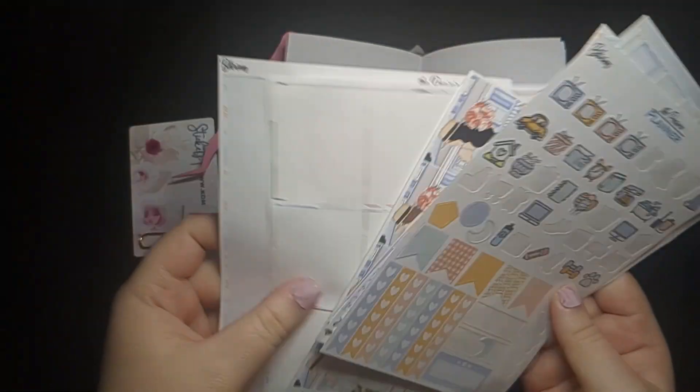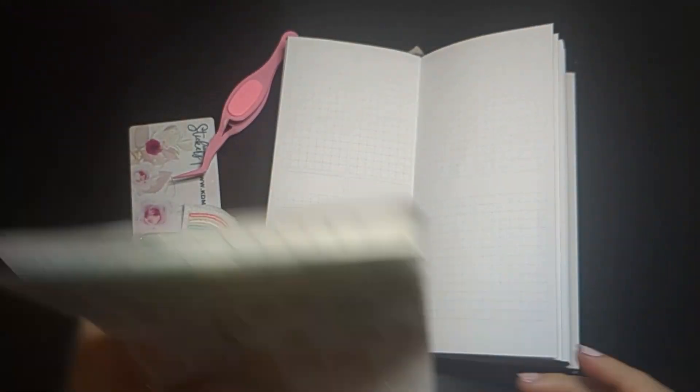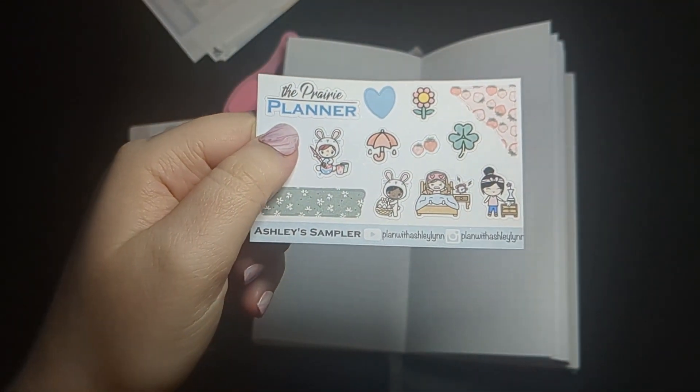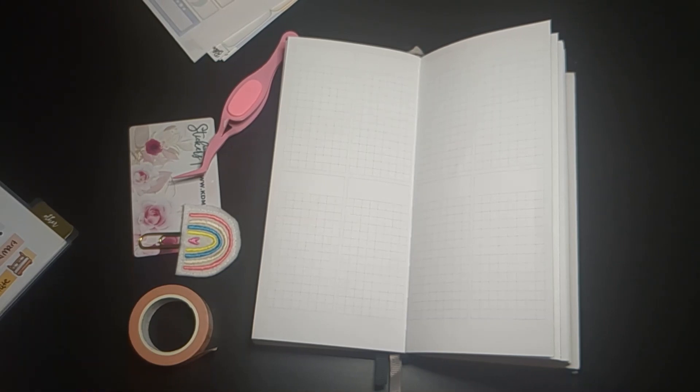If you didn't know, I do PR for the Prairie Planner, so you can use code ASHLEY20 to get 20% off your order and pick up my freebie. I'm going to begin by putting down the day-by-day and explaining how this week overall went.